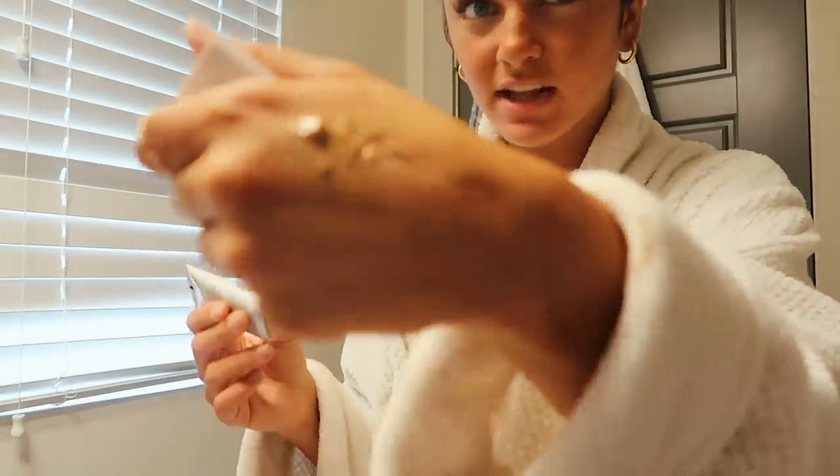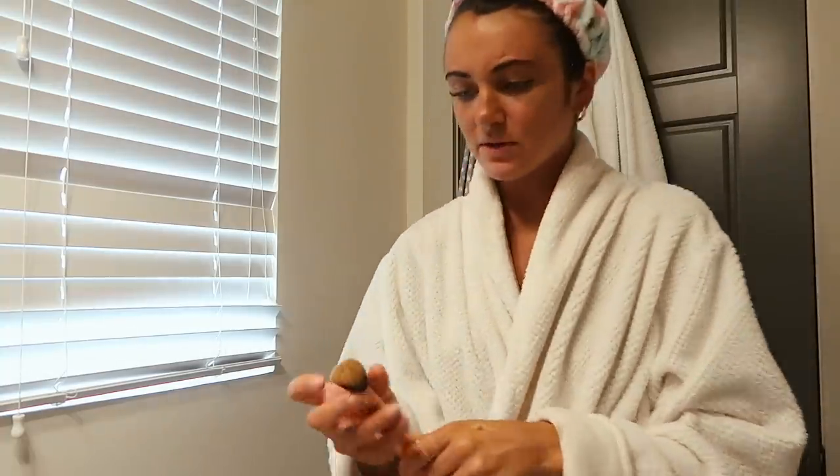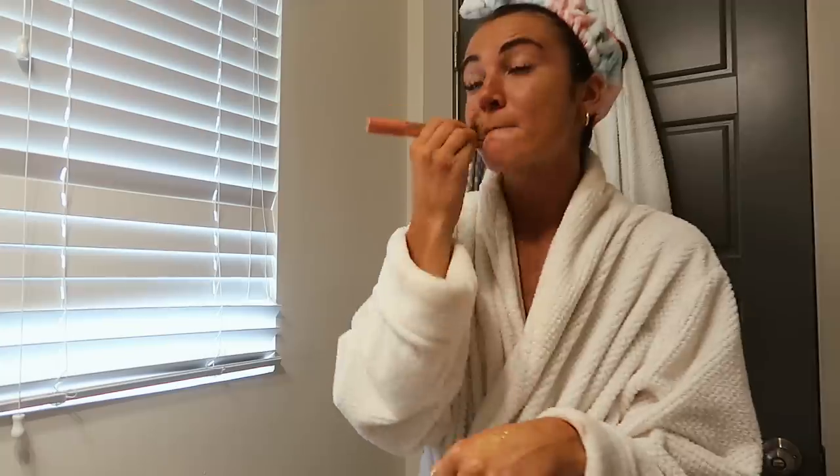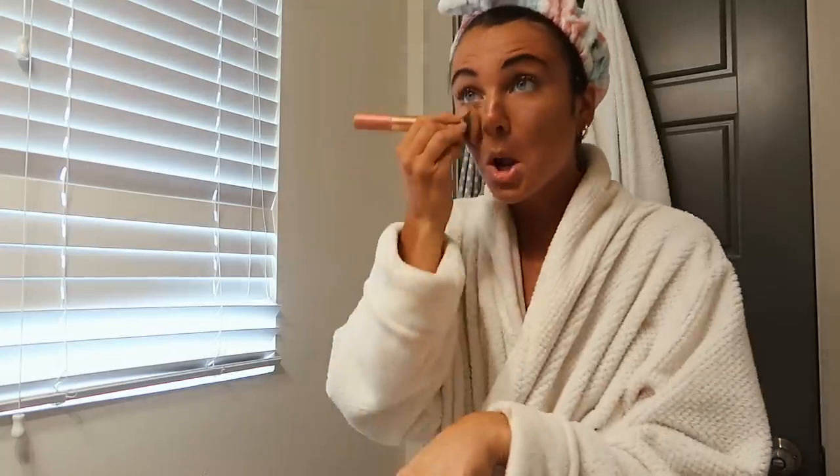My beauty blenders got so dirty so I just use this brush now — I just go dab, rub it in. I'm no makeup guru; I barely put any on and it barely takes me any time. So don't expect greatness.